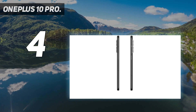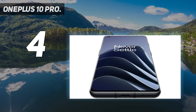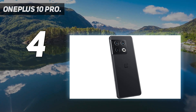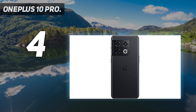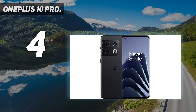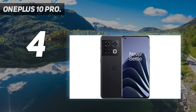Super VOOC 65 support and Warp Charge Wireless 50 support are provided in the OnePlus 10 Pro. This means you can charge your phone from 1% to 100% in just 29 minutes. The wireless charging achieves this in 43 minutes, which is faster than the wired charging of most other phones. In countries outside of the US, the OnePlus 10 Pro offers a whopping 80W charging speed.